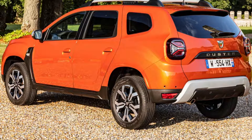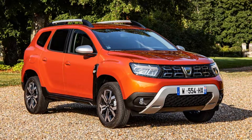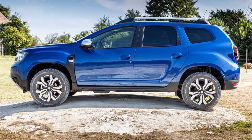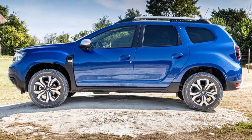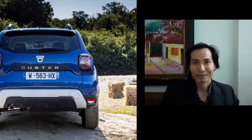If customers need 4x4, the same engine can power both axles via a 6-speed manual. The latter is also fitted to the 2-wheel drive only TCE-90 and TCE-130 engines. With the diesel option, the DCI-115 works with a 6-speed manual and comes in both 2-wheel drive and 4-wheel drive configurations.